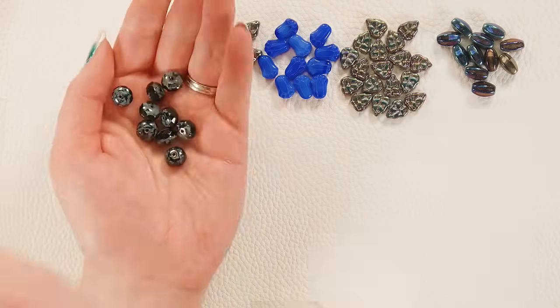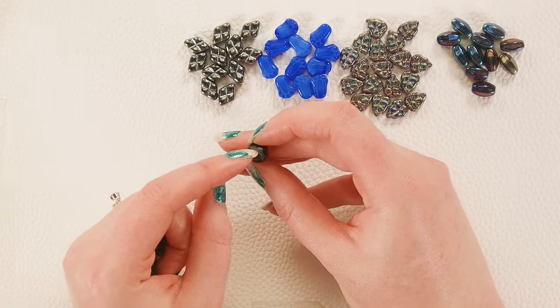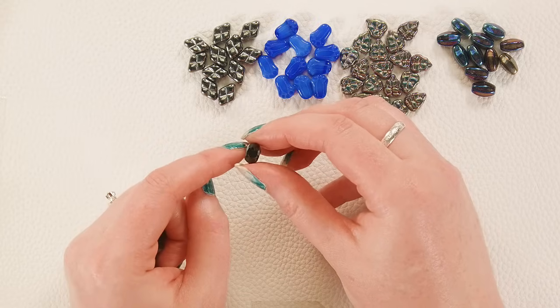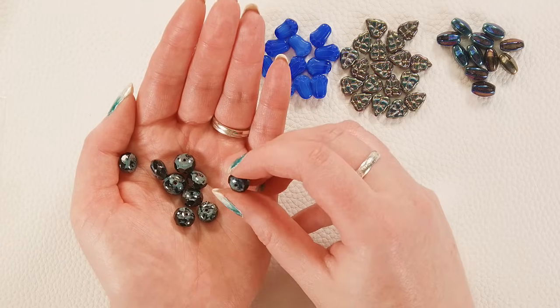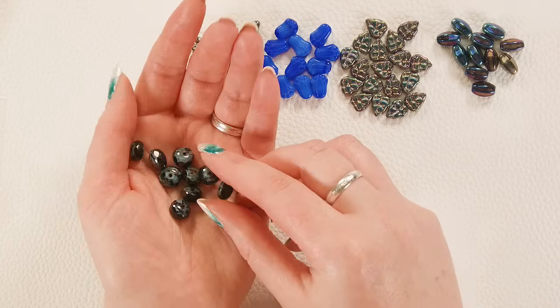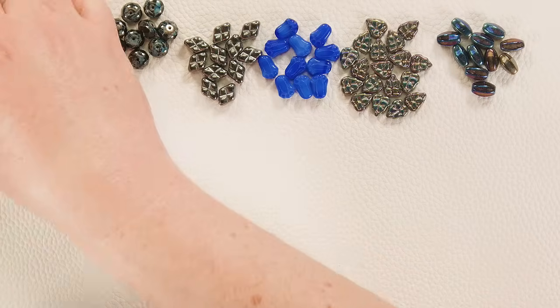These are a faceted rondelle — jet with the Picasso finish on the ends and fire polish facets in the middle. They're absolutely stunning, they've got almost a cathedral look to them with the detailing on either side and just really pretty fire polish facets. Very happy with those.